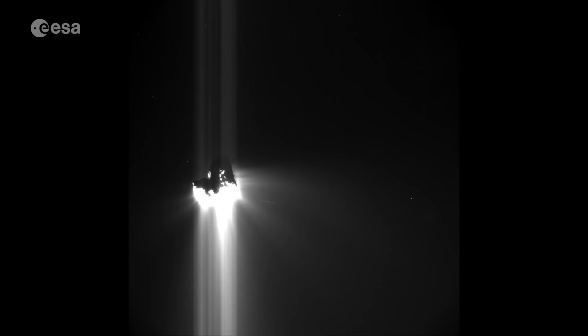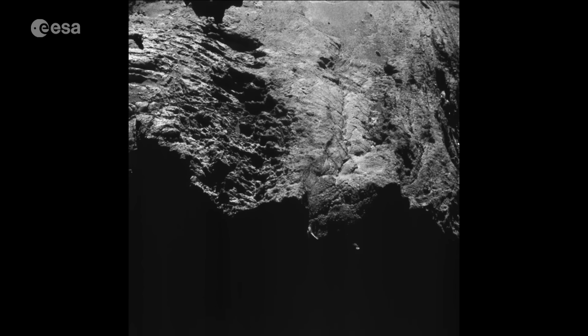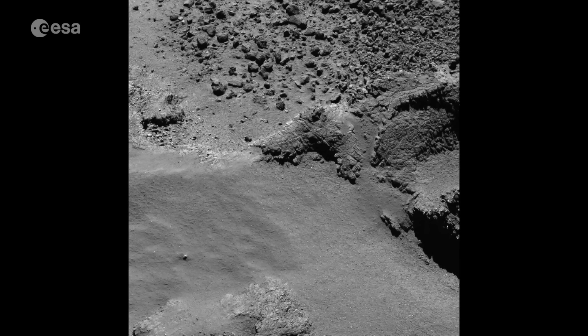But these newer, closer passes mean that scientists can observe changes in the comet over time using onboard cameras such as OSIRIS.